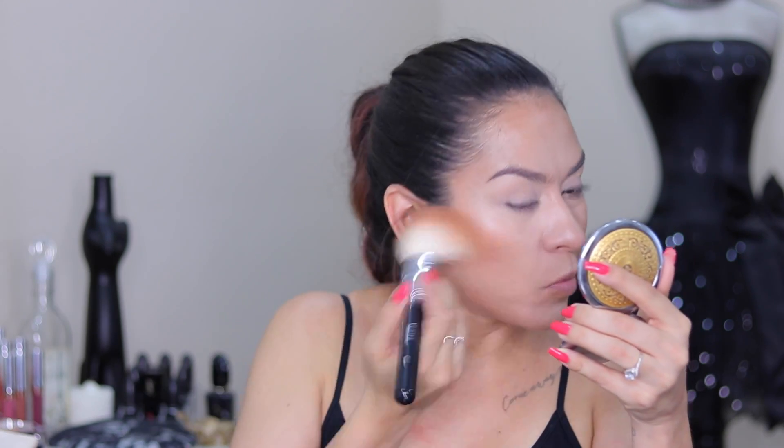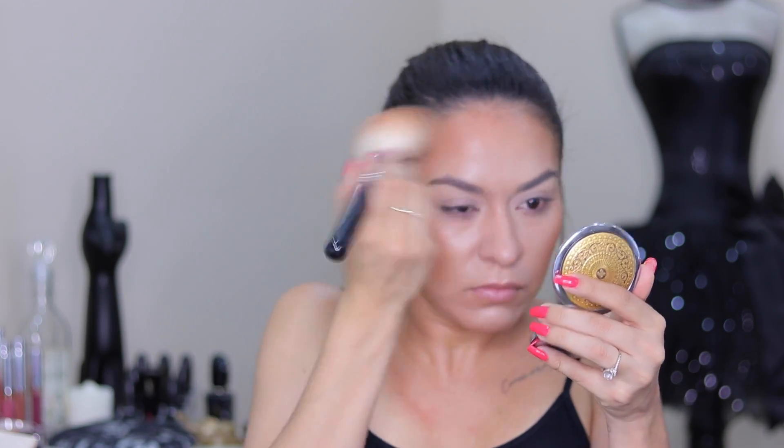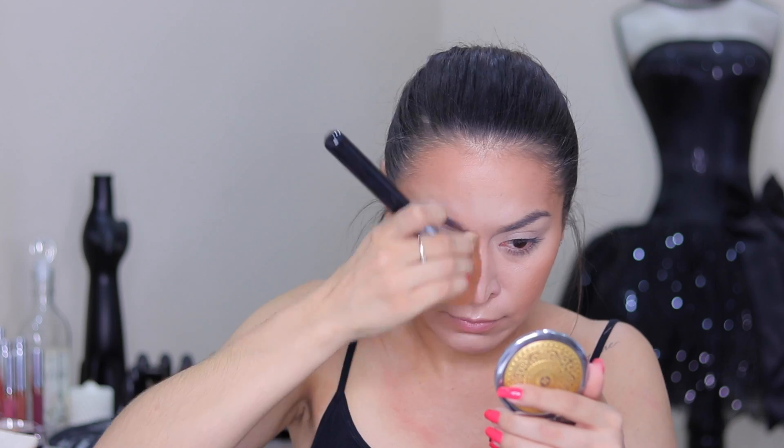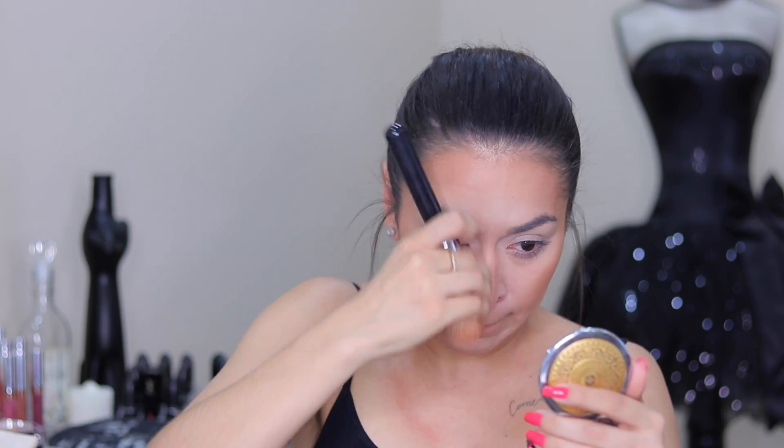Now I'm setting my cream contour and further bronzing up the skin with the Colourpop x Alexis Ren Topaz Palette, using the bronzer shade to warm up the skin. This bronzer is very warm-toned and very pigmented — it's easy to go a little overboard, which I did, but I'll fix it with some translucent powder. I'm taking it to the perimeter of my forehead, cheekbones, chin, jawline, and a little down my neck. It gives you a gorgeous sun-kissed look.